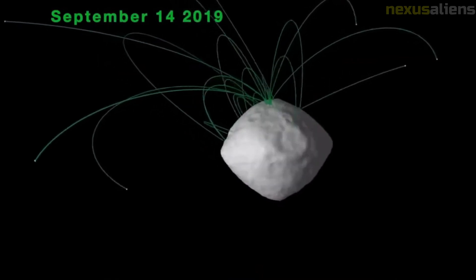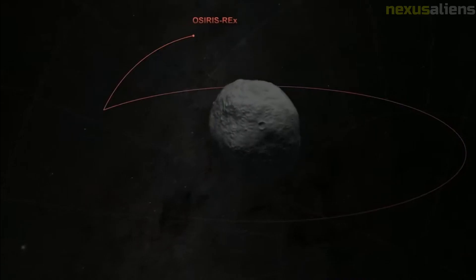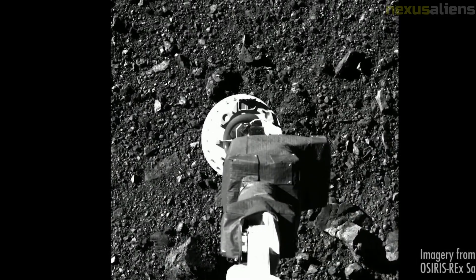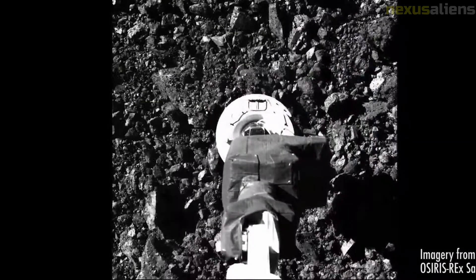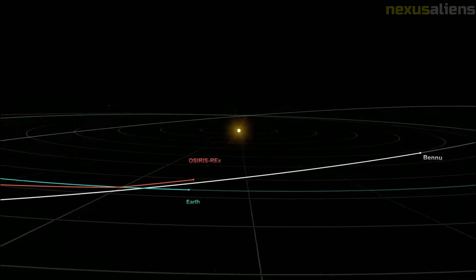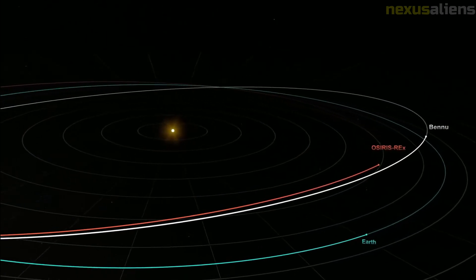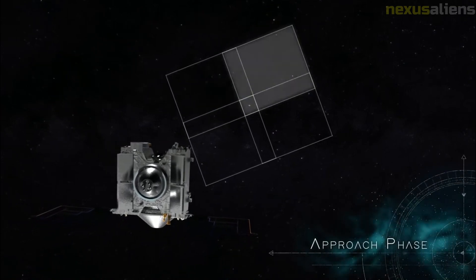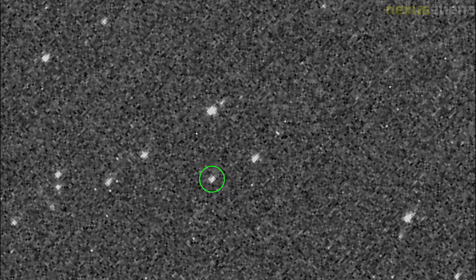NASA's initial plans were to perform the first sampling in late August 2020. The originally planned touch-and-go sample collection event was scheduled for 25 August 2020 but was rescheduled for 20 October 2020 at 22:13 UTC. On 15 April 2020, the first sample collection rehearsal was successfully performed at the Nightingale sample site, taking OSIRIS-REx as close as 65 meters from the surface before performing a back-away burn. A second rehearsal was successfully completed on 11 August 2020, bringing OSIRIS-REx down to 40 meters from the surface.